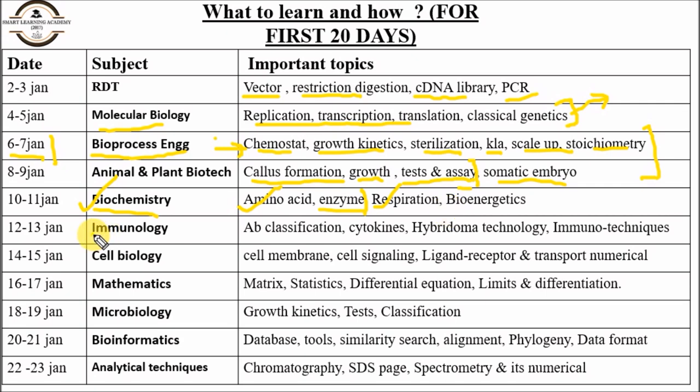For immunology, focus on antibody classification, cytokines — their number and functions — hybridoma technology, and immunotechniques such as antigen-antibody interaction and ELISA. For cell biology, focus on the cell membrane, cell signaling pathways like GPCR, phospholipase C, ligand-receptor interactions, and numericals related to transport and ligand-receptor binding.